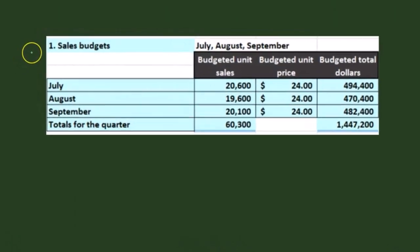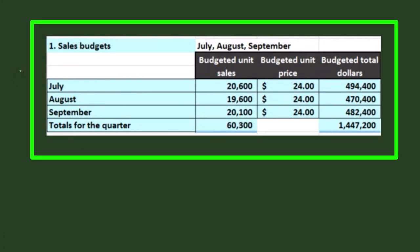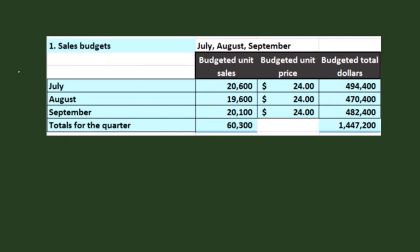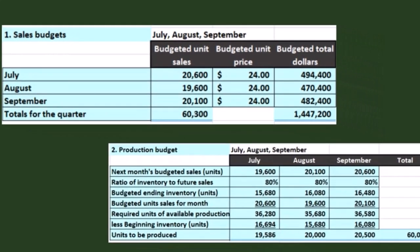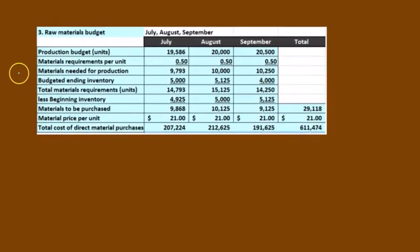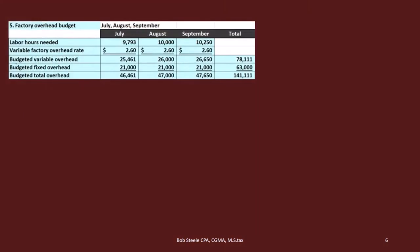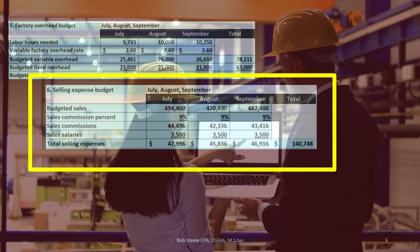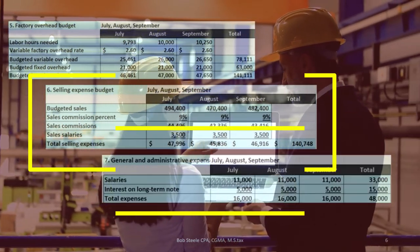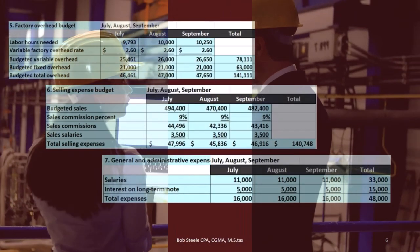Just to recap: we have the sales budget. All these budgets are ones we're going to come back to and pull numbers from. We started off in part one with the sales budget, then the production budget, then the raw materials budget (step three), the direct labor budget (step four), the factory overhead budget (step five), the selling expense budget (step six), and the general administrative (step seven). We're going to be using these numbers for the cash budget.